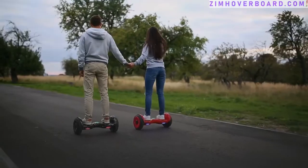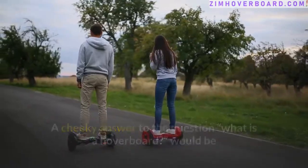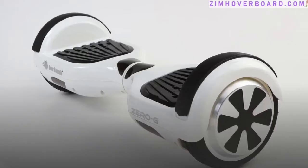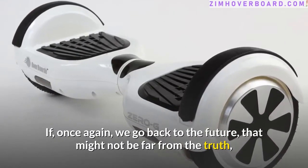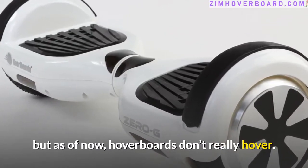What is a hoverboard? A cheeky answer to the question would be that hoverboards are electric boards that hover. If we go back to the future, that might not be far from the truth, but as of now, hoverboards don't really hover.